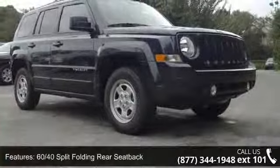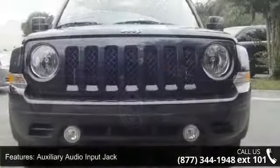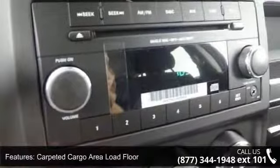And Engine Block Heater. Low mileage is an important factor in your purchase and this vehicle delivers a low odometer reading. Let us put you in the driver's seat today. Call or click to schedule a test drive.